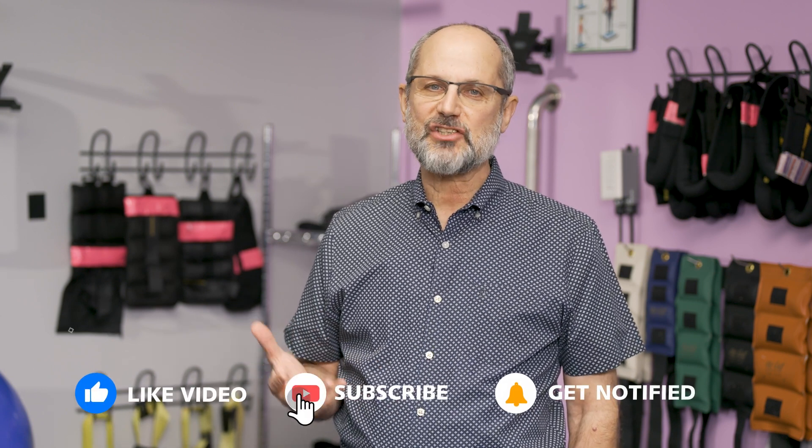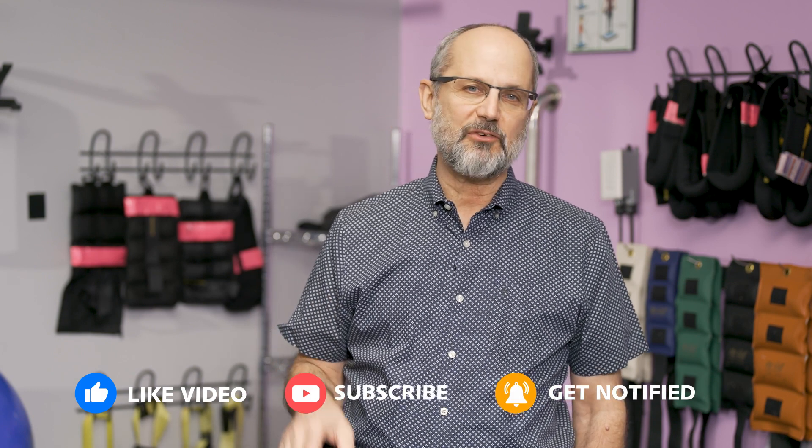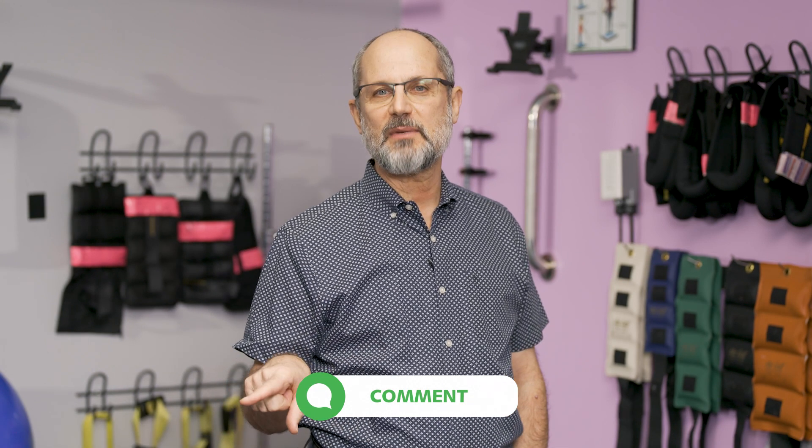Thanks for watching. I hope you found all this information helpful. Please subscribe if you'd like more information about scoliosis, and don't forget to hit the bell — that'll alert you whenever we publish new information. If you have any questions, write them in the comments and I'll make sure to address them in a future video.